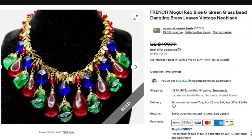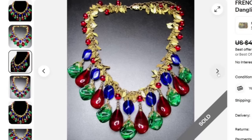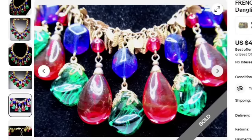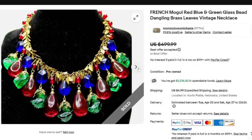Next is this French mogul red, blue, and green glass bead with dangling brass leaves — a vintage necklace. Another best offer on $499. Beautiful brass leaves and glass drop bead pendants. Here they are a little bit more up close. There is the clasp, and this one is another that is not signed but sold for close to $500.